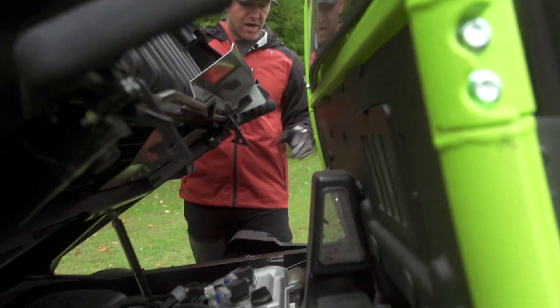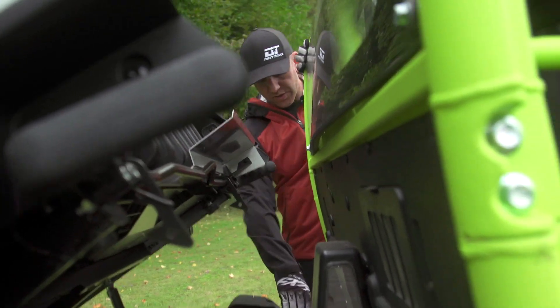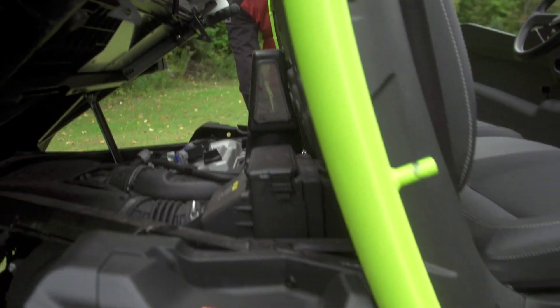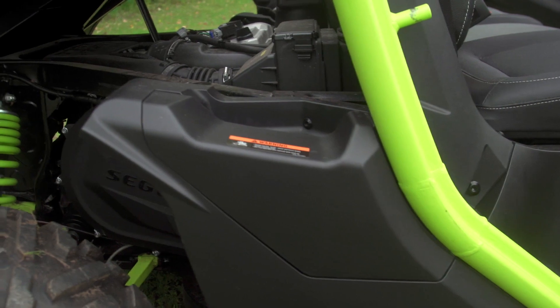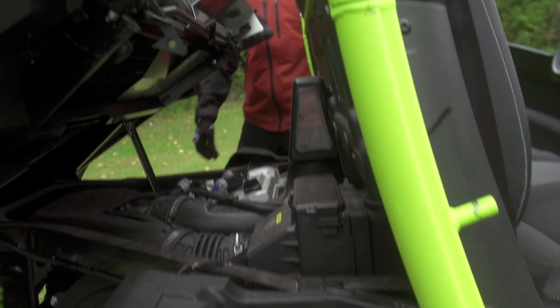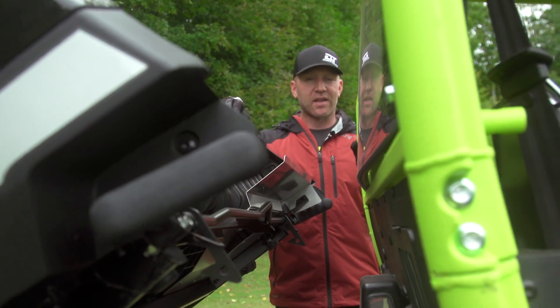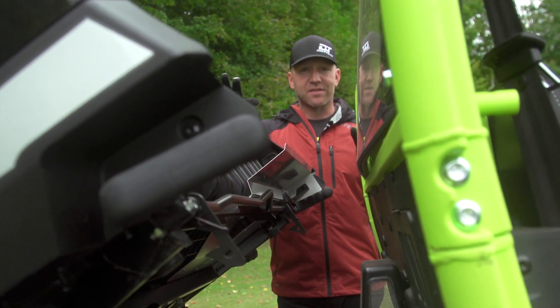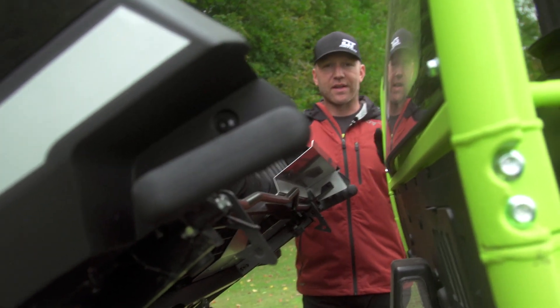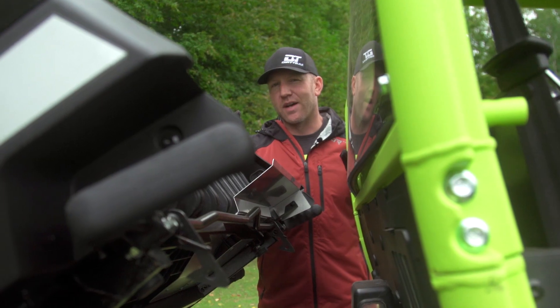Over on the sides you'll notice there are panels that pop off. One side has the gas tank. The other one — I'm guessing in the future — is potentially going to be used for a plugin, because they are going to be making electric side-by-sides. They have plans for hybrid and all that stuff, so I'm guessing there's going to be a plugin on that side in the future.